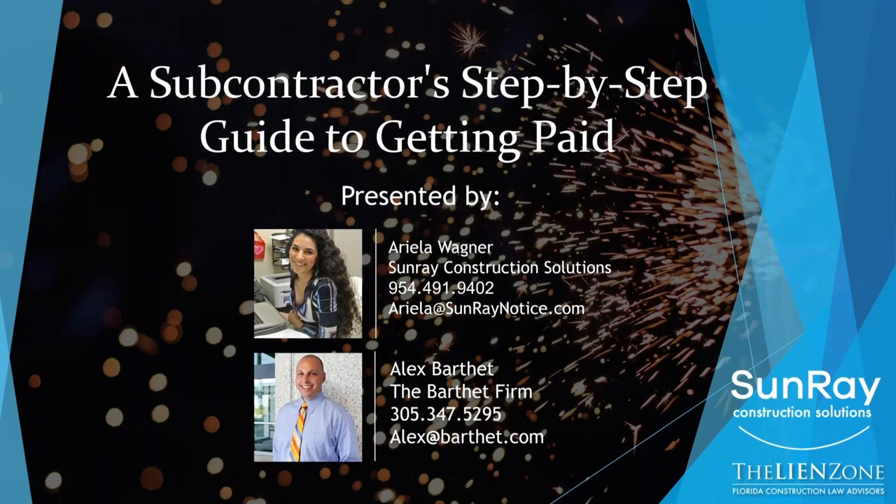Hello, everyone. My name is Ariella Wagner. I'm the founder of Sunray Construction Solutions. Today, we have a sensational webinar conducted by the fabulous Alex Barthet on subcontractor step-by-step guide to getting paid. So without further ado, I introduce the fabulous Alex Barthet.